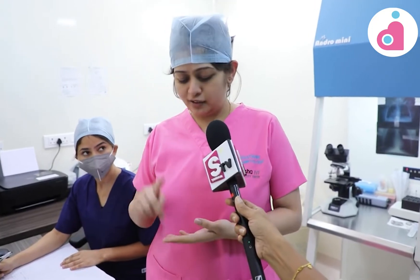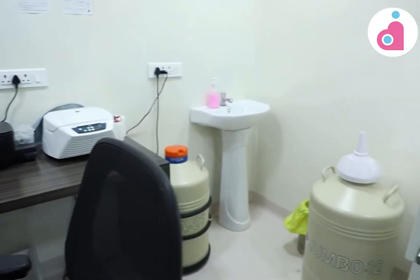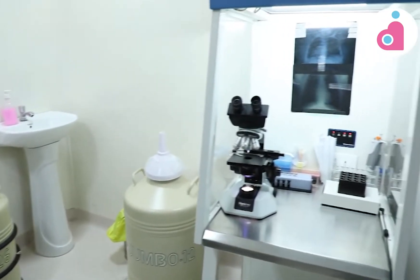In the Andrology Lab, we analyze semen. When a man ejaculates, it is semen. Semen contains sperm. There is sperm count, there is motility, there is morphology, there is DNA integrity. Based on the male fertility assessment, we decide the treatment.